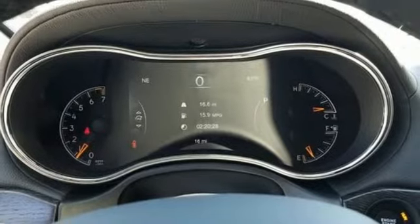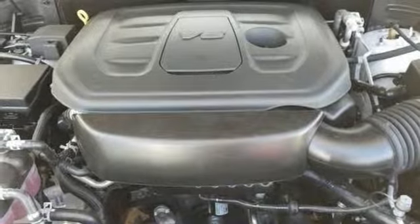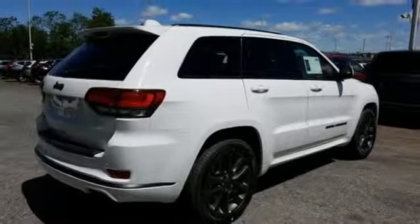Auto dimming mirrors. Bluetooth streaming audio. First and second row express open and closed sliding and tilting sunroof. Wi-Fi hotspot. And power with tilt down heated mirrors.